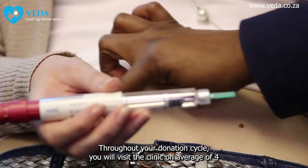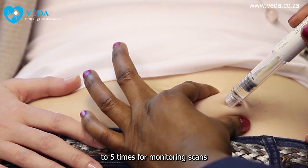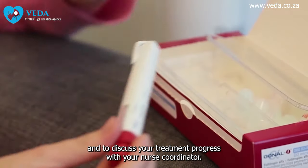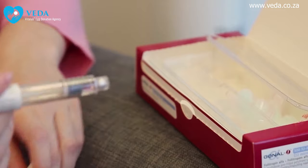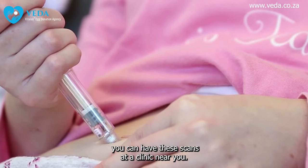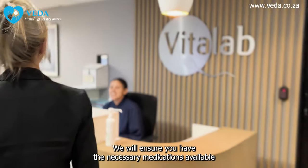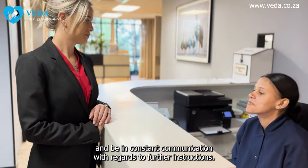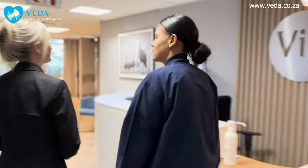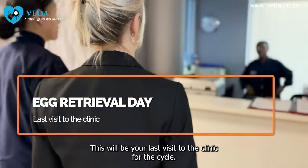Throughout your donation cycle, you will visit the clinic on average four to five times for monitoring scans and to discuss your treatment progress with your nurse coordinator. If you are based outside of Gauteng or KZN, you can have these scans at a clinic near you. We will ensure you have the necessary medications available and be in constant communication with regards to further instructions.